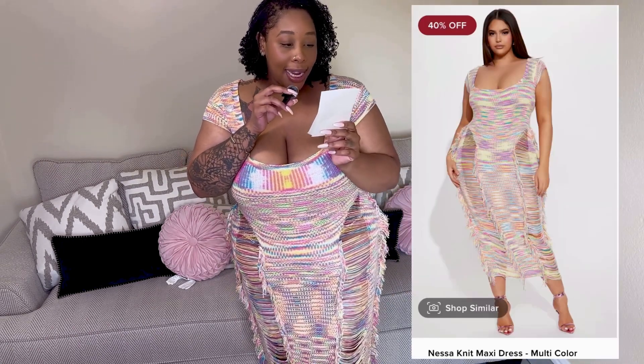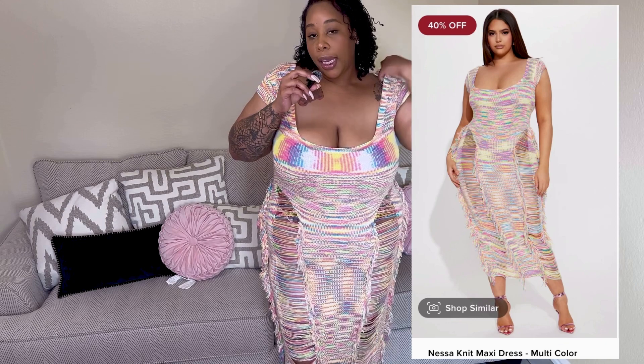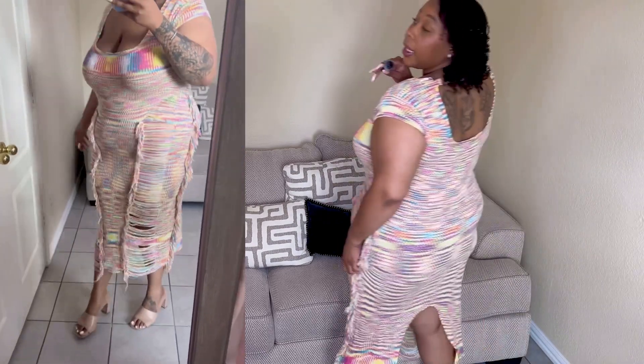This dress definitely screams pride — so happy pride! This is called the Nessa Knit Maxi Dress in multi-colored and the price was $21.99. We've got a lot of colors going on — it's very much see-through so if you don't like that, this wouldn't be the dress for you. But this dress screams festival or vacation in another state. It's a very cute knit dress, very flattering for the boobs — it just gives everything. I love how long it comes down, I love all the ruffles, and I even love the high split in the back. I'm imagining this with some Air Max or Air Force Ones with socks at a parade, with a nice little crossbody bag — just serving.